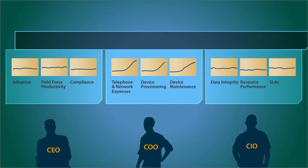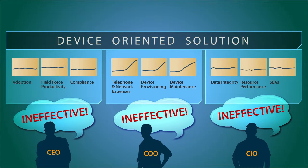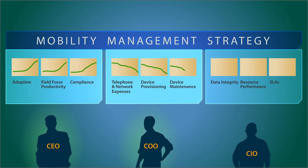Ineffective programs are ones with device-oriented solutions. Effective ones start with a mobility management strategy.